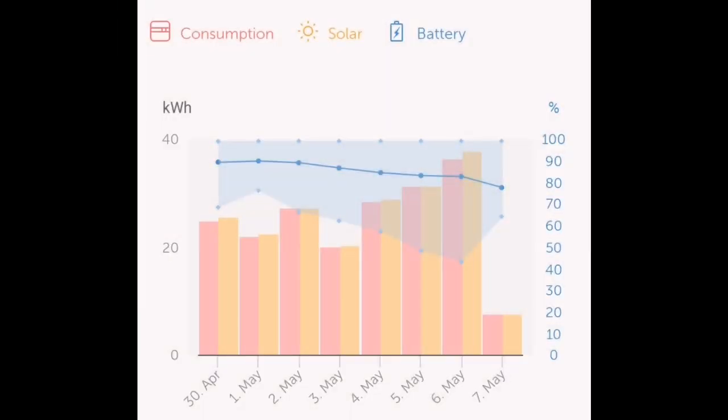Don't use as much electricity. Yeah, a bit obvious really, isn't it? But if you're not using as much electricity, you don't need such a large battery to store it in.